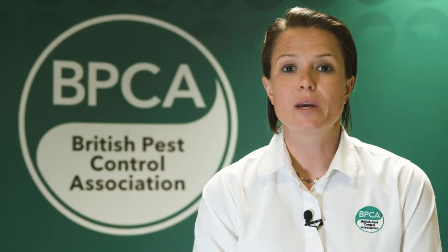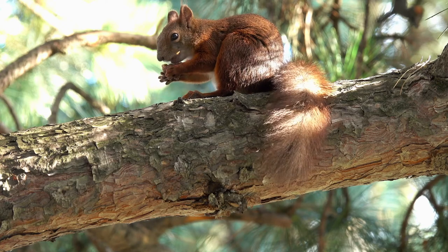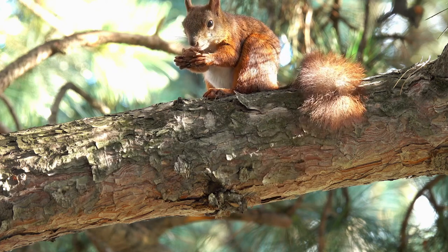In the UK we have two species of squirrels. We've got our native red squirrel and then we've also got an invasive species, the grey squirrel. It's really important to remember that the red squirrel is protected, so they're absolutely to be left alone. Let's focus a bit on the grey squirrel.